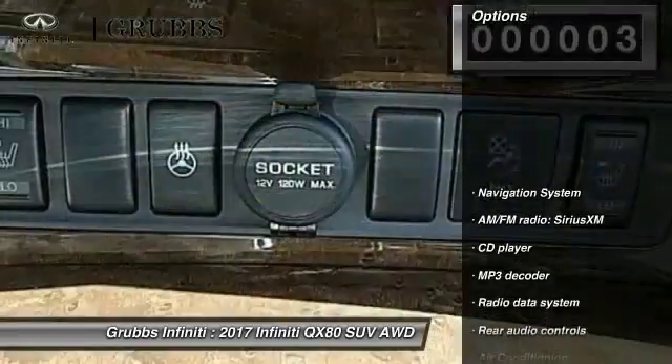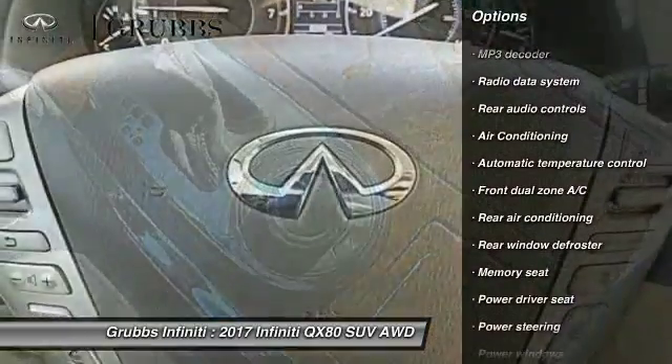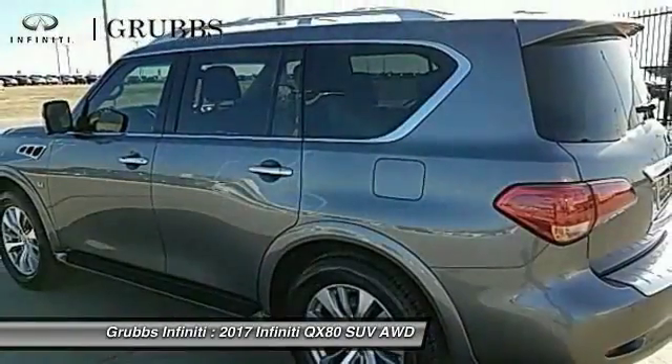Here are some of this vehicle's great options: traction control, power passenger seat, navigation system, dual airbags, air conditioning, leather-wrapped steering wheel, power steering, alloy wheels, four-wheel disc brakes, CD player.